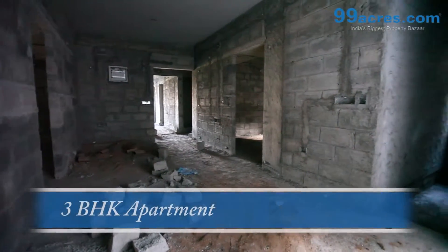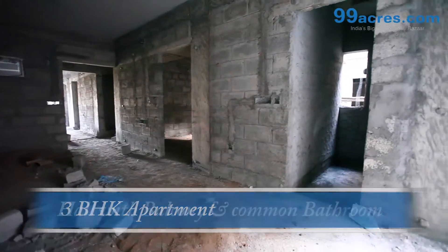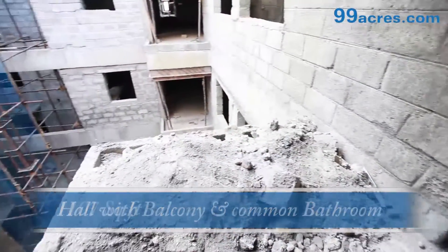This is a 3 BHK apartment. The area of this apartment is 1,107 sq. ft.